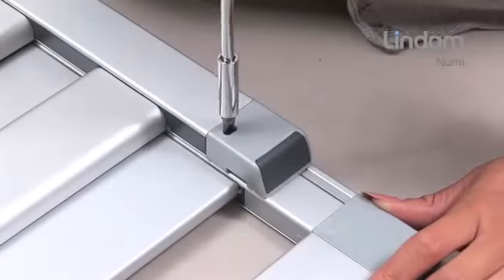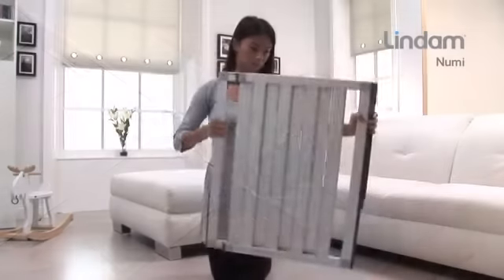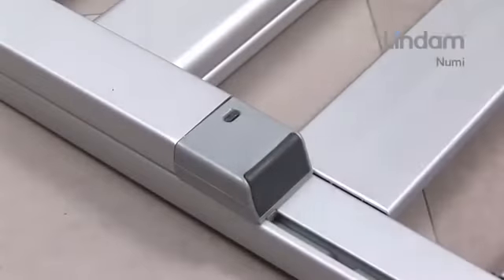NUMI has a patented indexed sizing system. The lockable preset index positions allow simple and quick width adjustment of the gate.